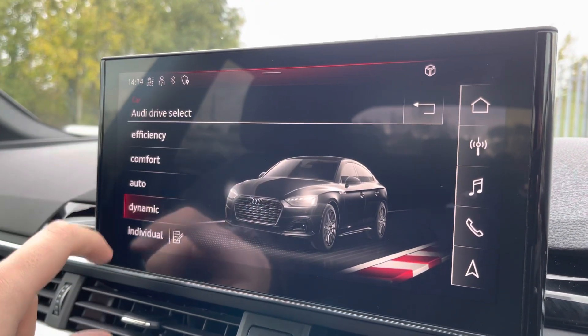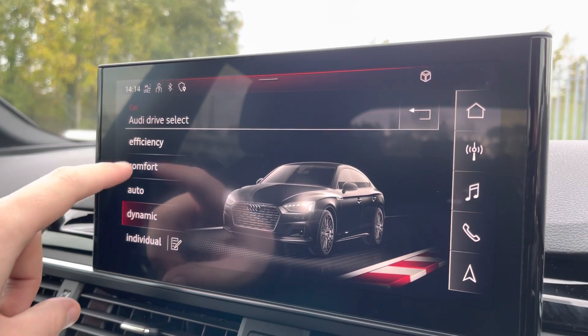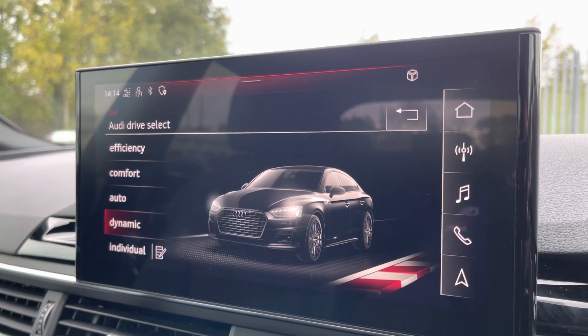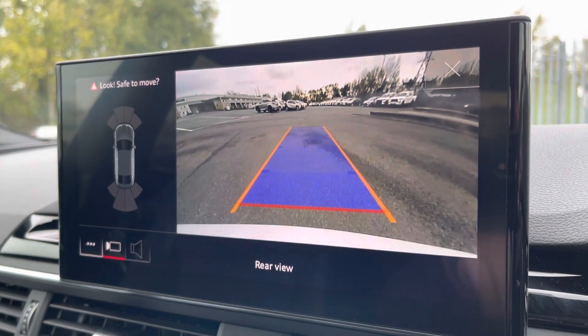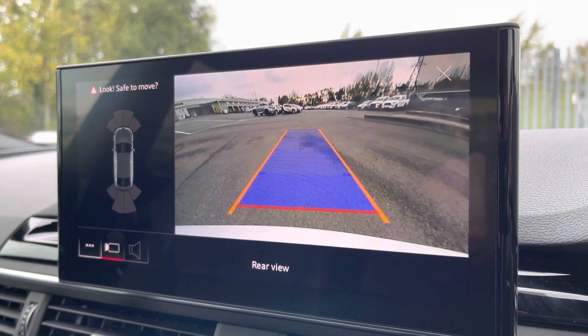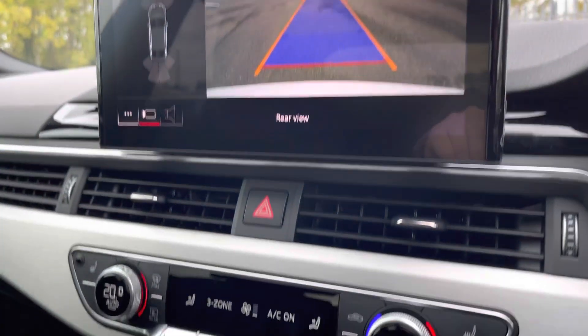We also have the Audi drive select menu where you can choose your favourite driving profile — personally my favourite is dynamic as it offers the most engaging driving experience. With just a press of a button you can bring up the rear parking camera on demand, which alongside the front and rear sensors helps to make parking an absolute breeze.